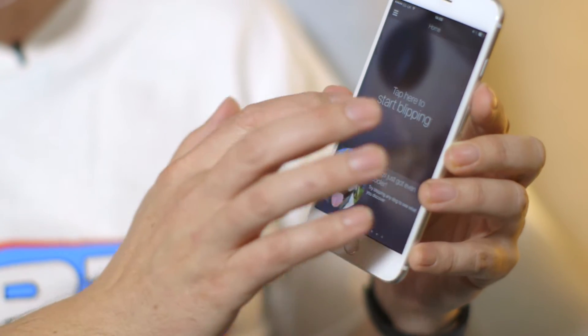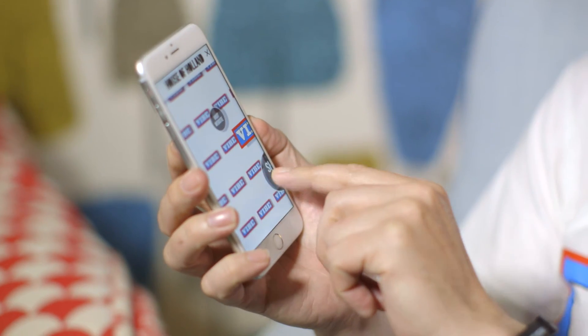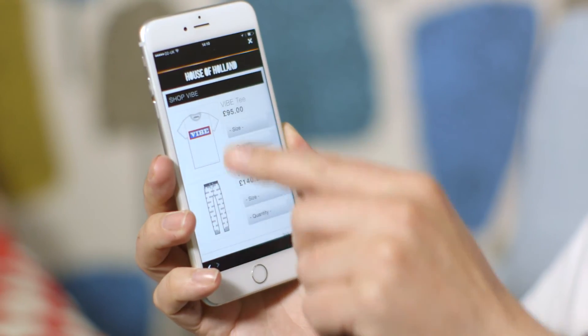You launch the Blipper app — Blipper is a recognition app that can recognize anything. I tap it on myself and it'll recognize the t-shirt. It says shop now, and the shirt that I'm wearing has been sourced with a price. I see this as the future. If you see somebody at the bus stop wearing an amazing top, you can pretty much scan it from their body and purchase it with one click.